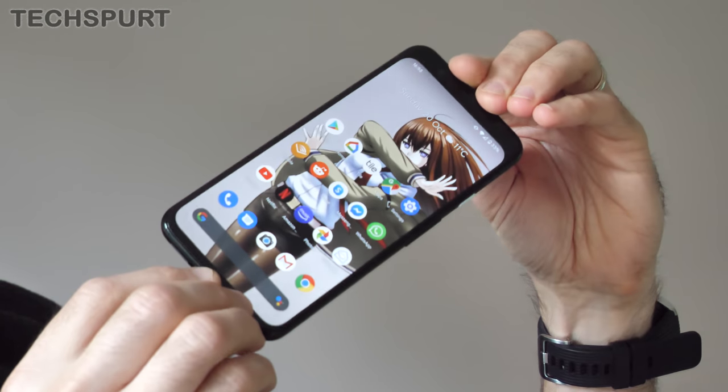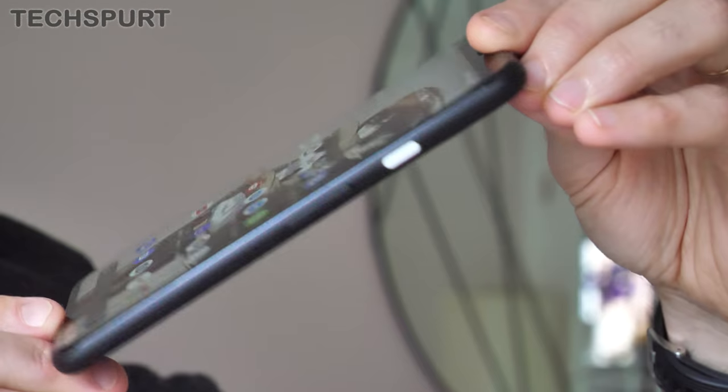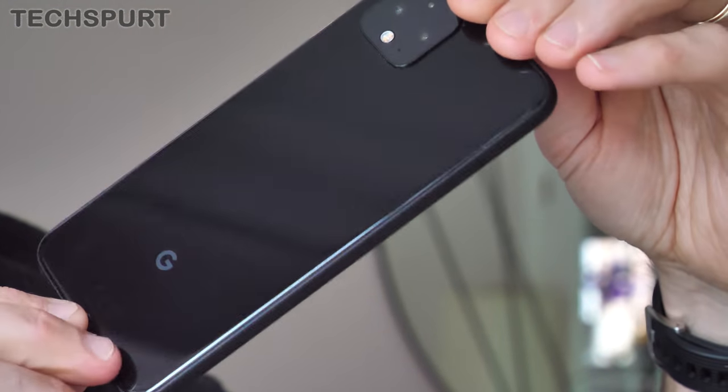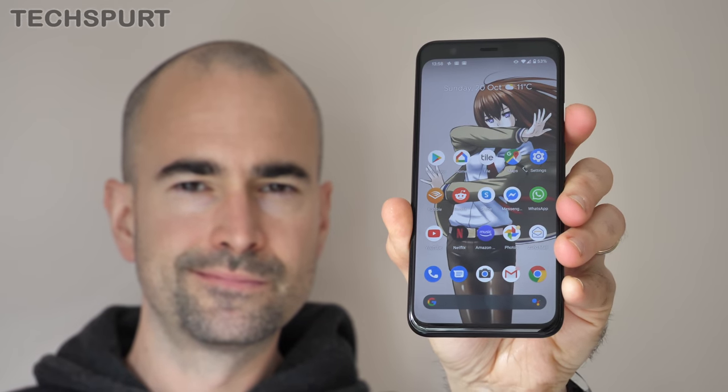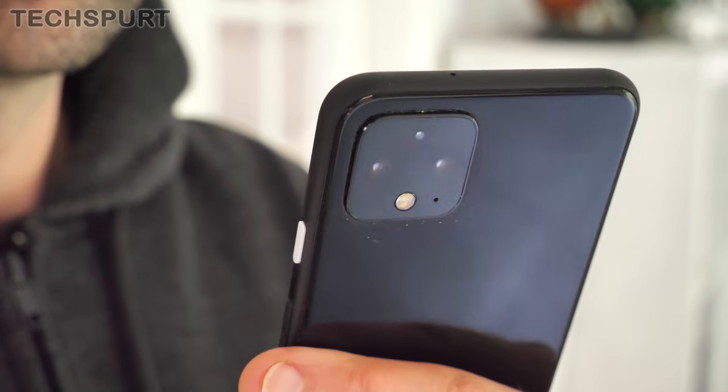Let's start off with one of the few dinky Androids that actually launched towards the end of 2019, the Pixel 4, which at 5.7 inches ain't exactly teeny, but it is a hell of a lot smaller than most of its rivals. And it's also dropping quickly in price, despite only being a few months old. And in most respects, it is a great smartphone.